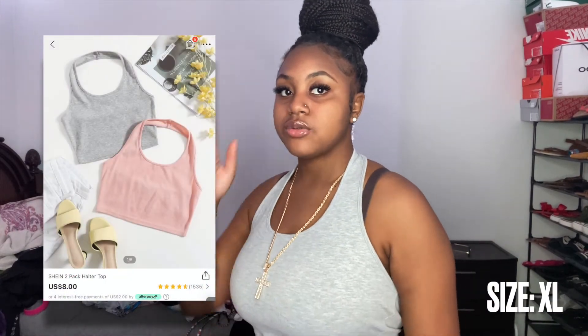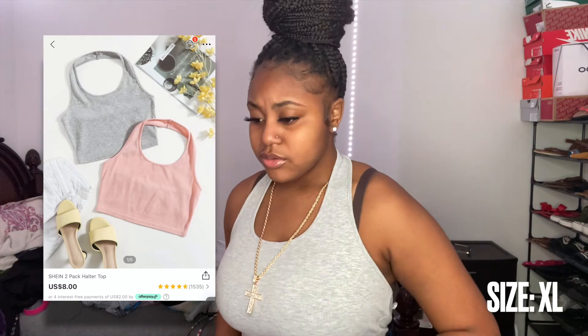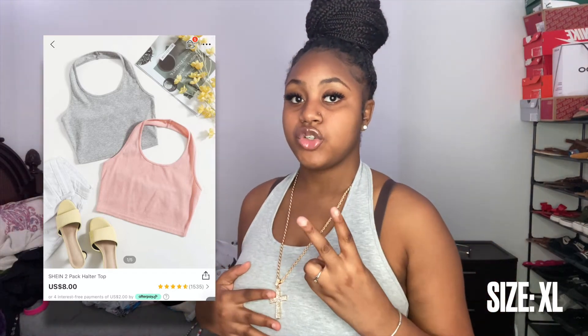This next shirt is simple and cute — just throw it on with some jeans. It actually came in a pack of two: one gray, one pink. I'm not trying on the pink one since it's literally the same thing, just pink. I think I got this in a large or extra large — I'll put it on screen. Both colors are really cute and definitely worth it for the price.